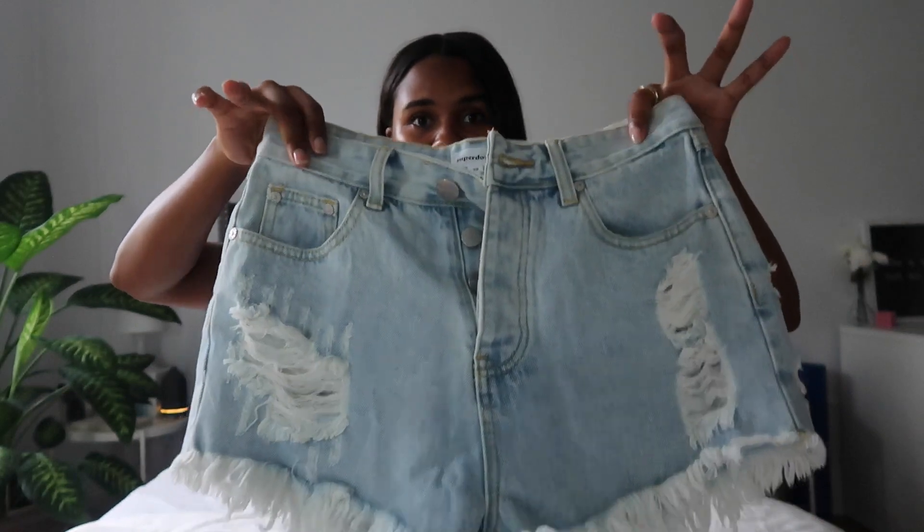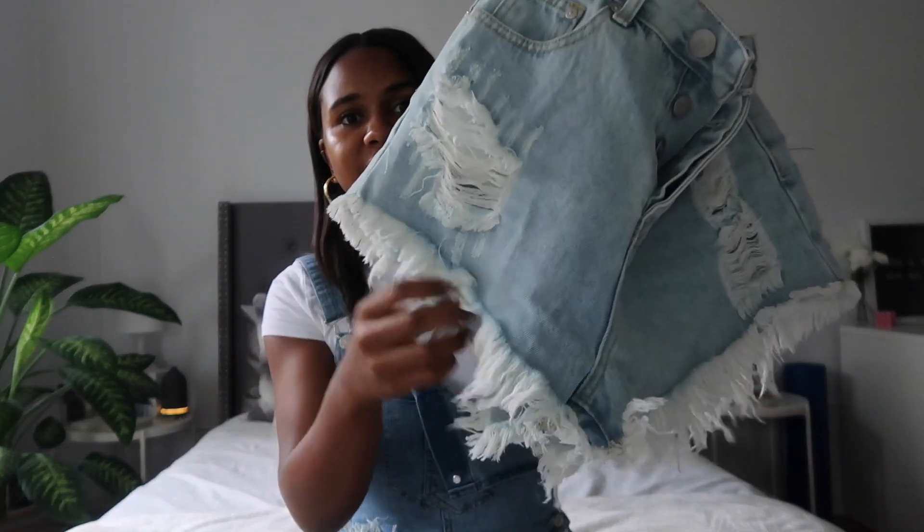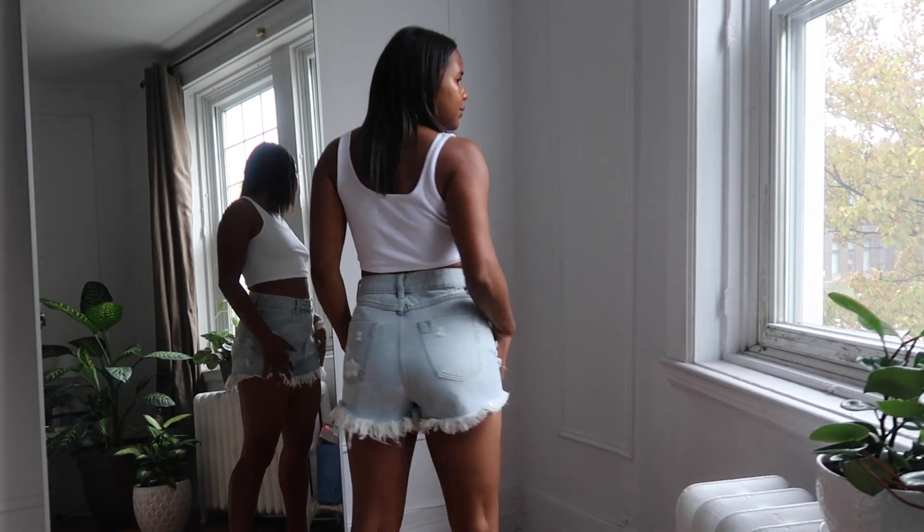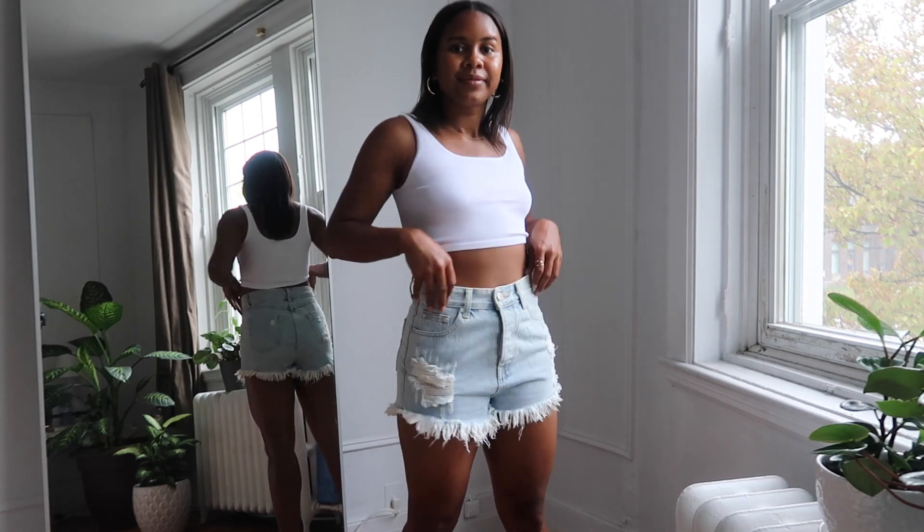Now we're moving on to Revolve. When I purchased these things it was towards the end of summer, so some pieces are more summer-oriented, but I feel you can definitely dress them up as fall outfits. The first piece is a pair of denim shorts — I loved the detailing with the fringes, the distressing, and the overall wash. You can make it a fall outfit by throwing on a leather jacket with knee-high boots or a blazer, though it does depend on your climate.